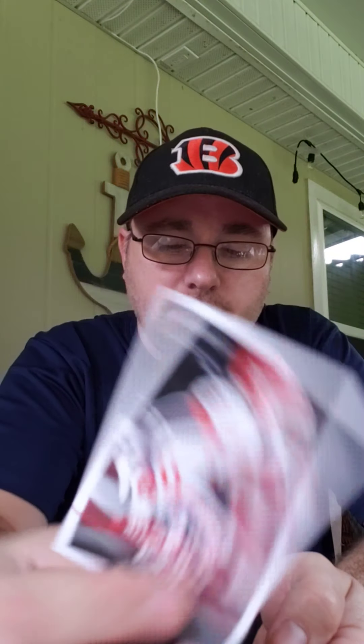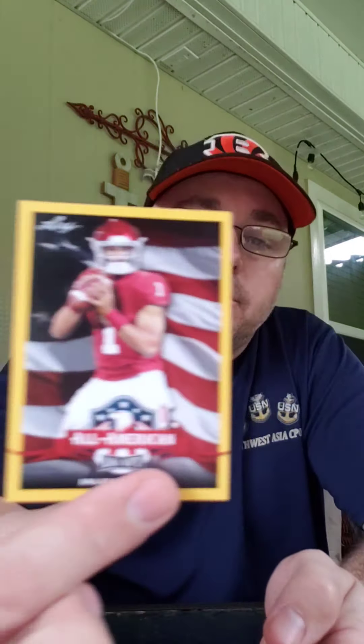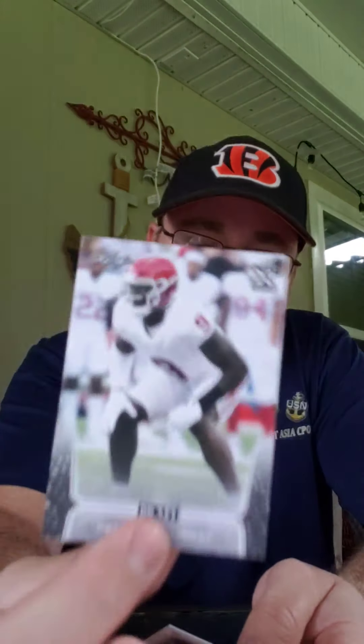Cole McDonald. Tee Higgins All-American. A Jalen Hurts All-American — that one's yellow, must be an insert. A Kenneth Murray, probably one of the top linebackers. And Jonathan Taylor, one of the top running backs.